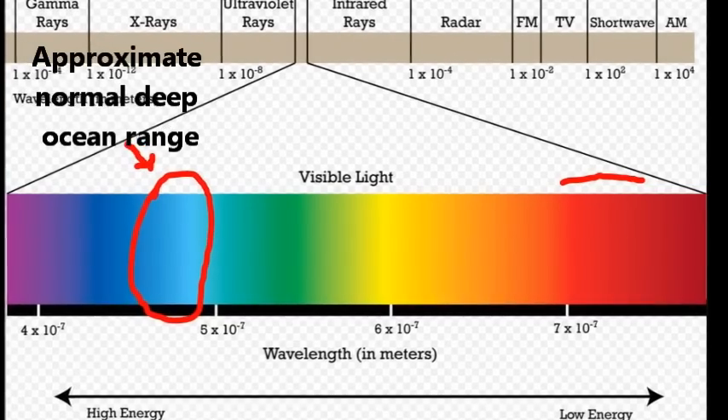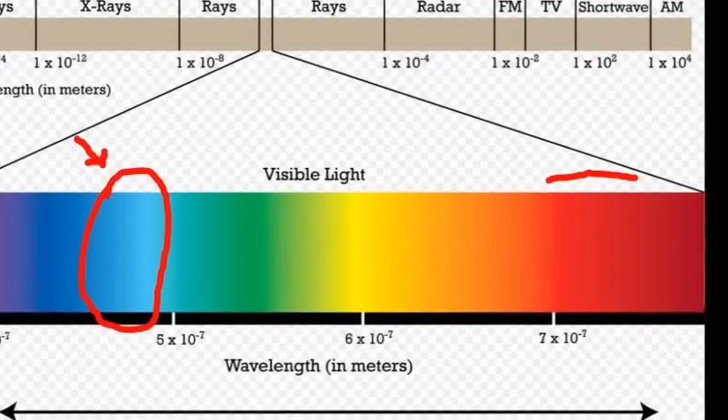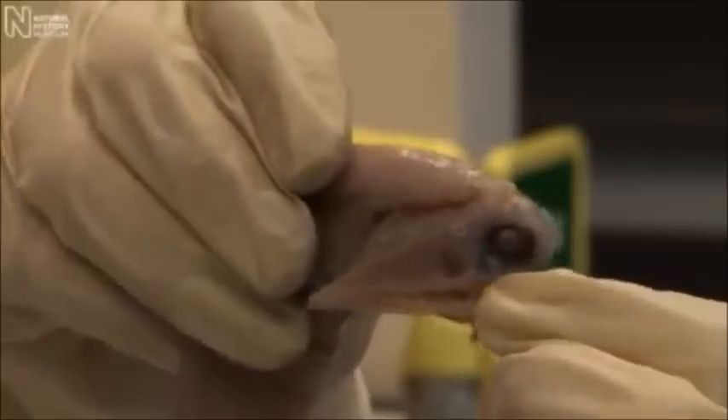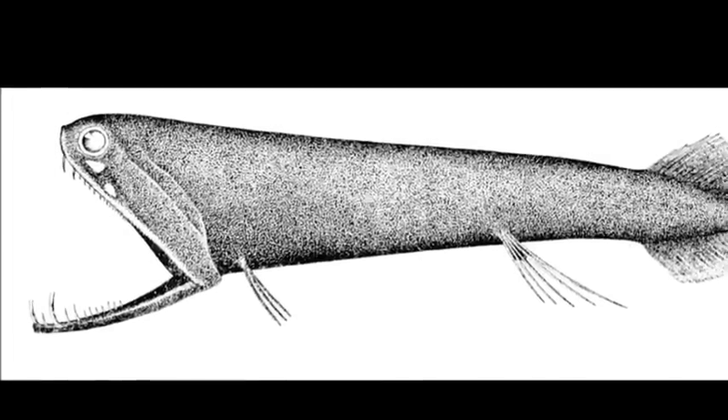Light-producing organs are fairly common in deep ocean fish. However, the loosejaw can produce both green light and a long-wavelength red light. The red light provides an advantage because most organisms of the deep cannot produce or see this wavelength of red. Humans cannot even see this color in plain sight. This gives the loosejaw a hunting advantage to use the light to see and ambush prey while avoiding being seen by predators.